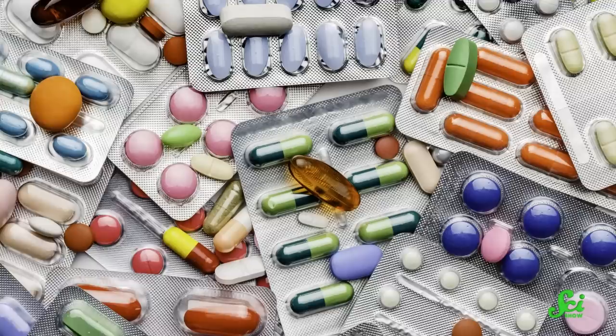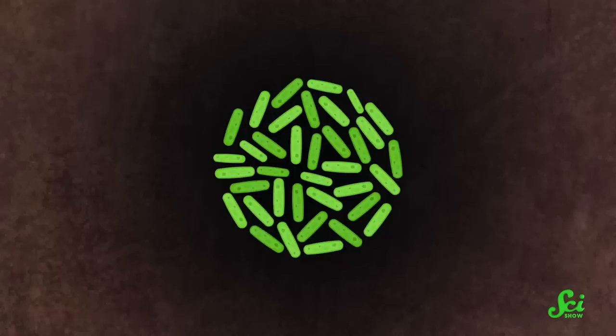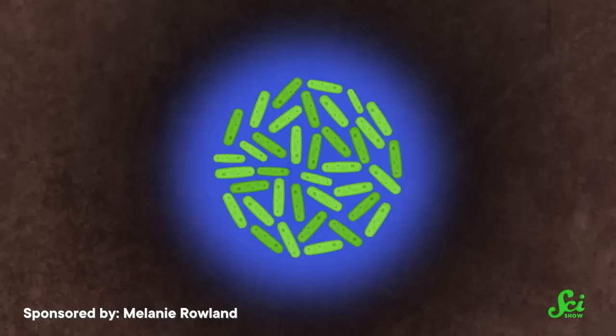And it's not like an accident that they do that. Antibiotics have an ecological function for the bacteria that make them, though what that is exactly we're still studying. A bacterium produces antibiotic molecules that diffuse out through the soil, creating a halo around itself. Close to the cell, the concentration is highest, and it drops off as you move further away. So we've traditionally thought that antibiotics are a weapon bacteria use to kill other competing microbes in an area, so the producer bacteria can reign supreme.